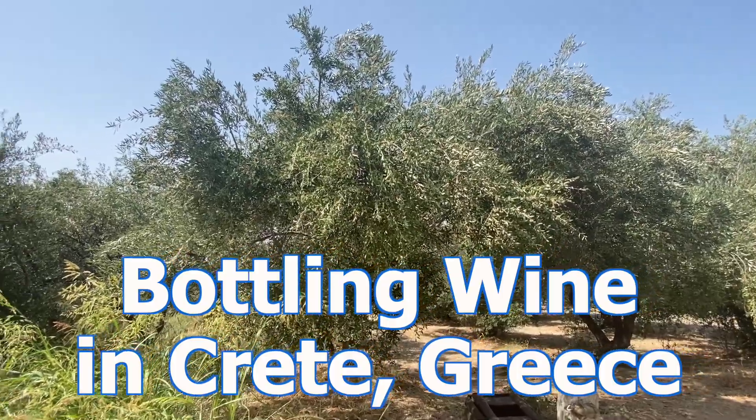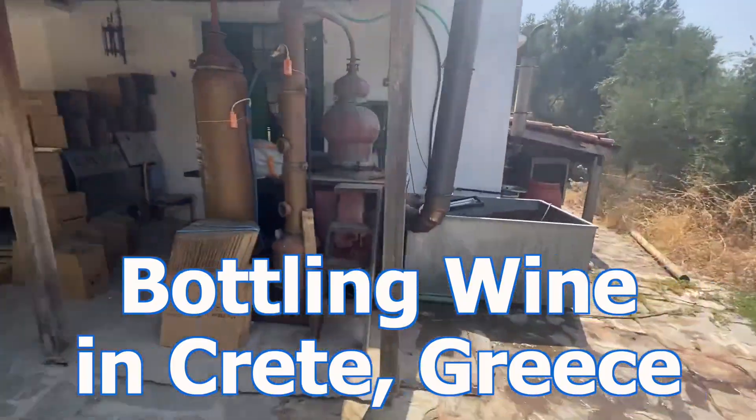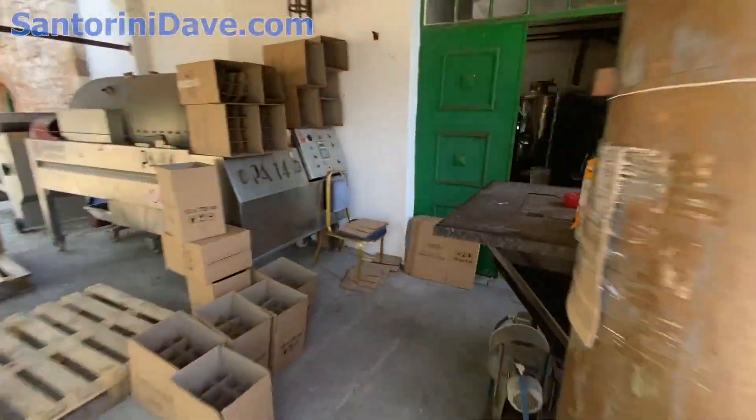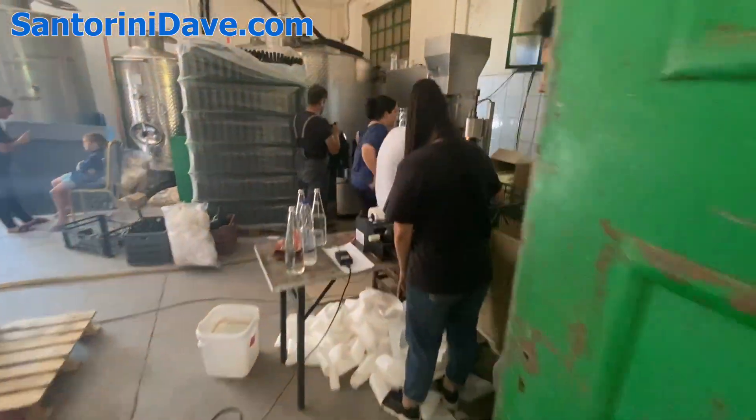I'm Len, the filmmaker for Santorini Dave, and I'm here at Agreco Farms on the outskirts of Rethymno, right on the edge of the olive tree grove and on the edge of the vineyard.